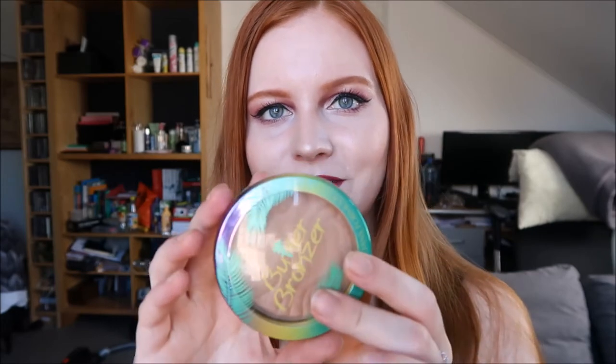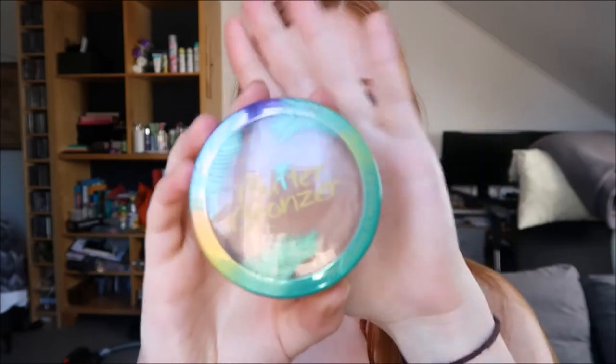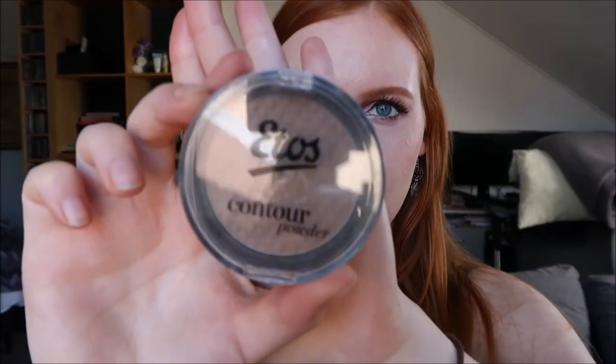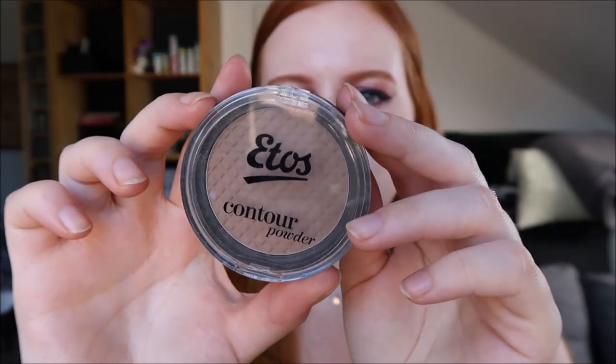For contouring and bronzing, I don't own a lot of products because I don't really like the look of heavy contouring on me. When I do bronzer, I use the Butter Bronzer by Physicians Formula — this is the light one. I can build it up to a higher coverage if I want, and if I'm not into the bronzy look I just put on a little bit. For contouring, I like using the Ethos Contour Powder in 001 Light Medium, which is a bit deeper so it's better to contour with.